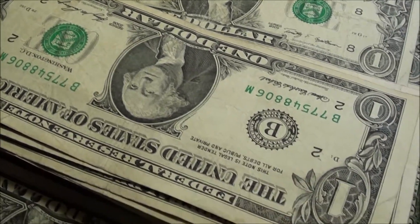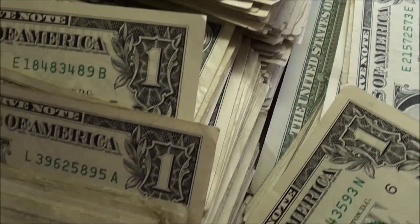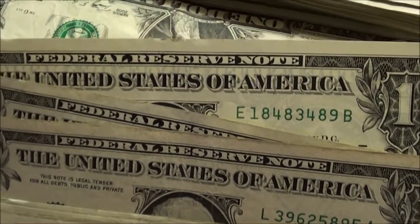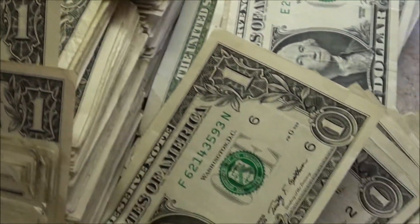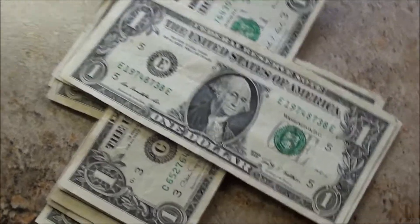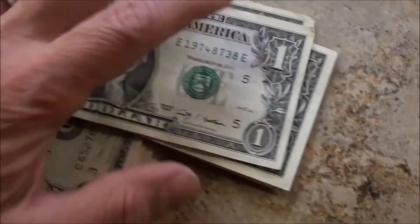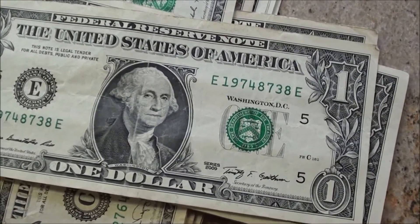Alright guys, this is what is left over from that $1,000 brick of singles from the bank vault. Let me show you — found a few things to pull out here. Not anything amazing, but here's some birth year notes.